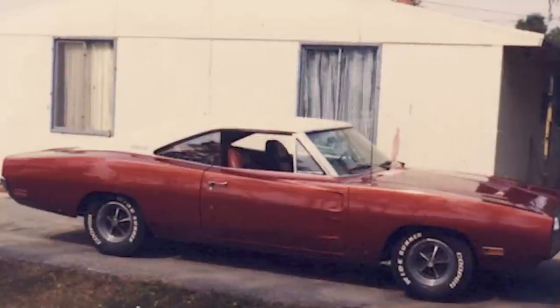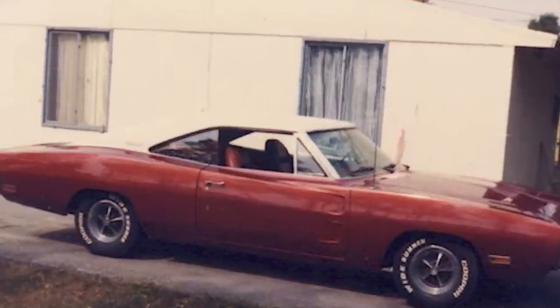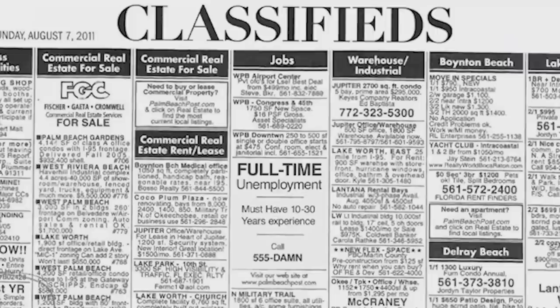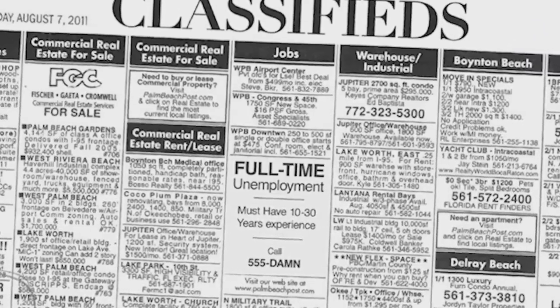As everyone is well aware, I have been looking for my old, original, high school Dodge Charger for many years. Since I traded it in in the late 70s, I have regretted it ever since. I have put multiple posts on our Facebook page, taken out classified ads, given the word to everybody including the Dodge Charger Registry to please keep an eye out for this car.